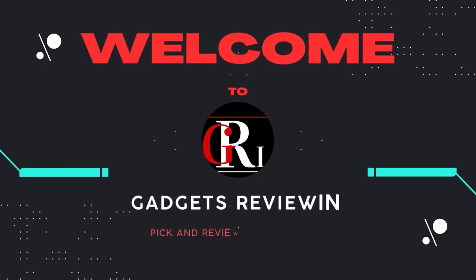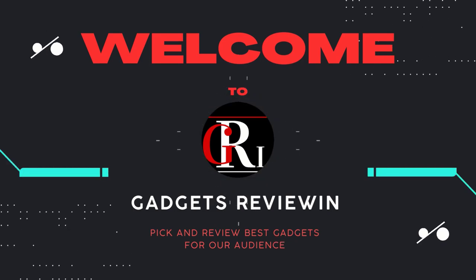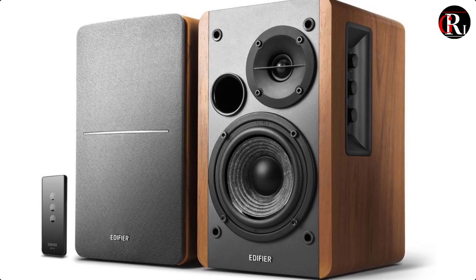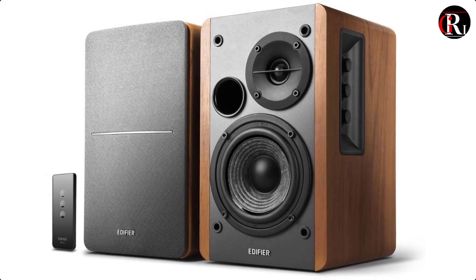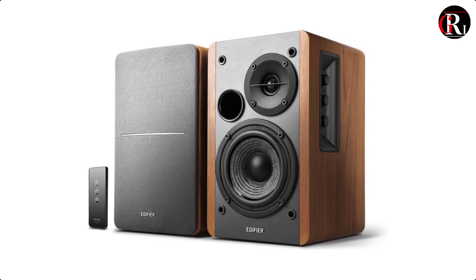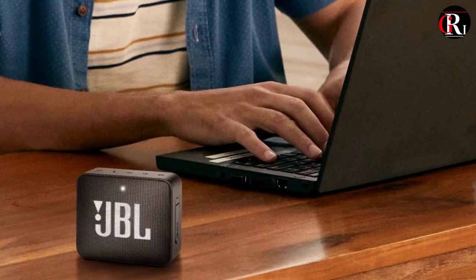Hey guys, welcome back to Gadgets Review In. In today's video, we're going to review our top picks for the best speakers for music in 2023. We'll be discussing the key features, pros and cons, sound performance, design, and overall value of each speaker, so you can make an informed decision when it comes to enhancing your music listening experience.